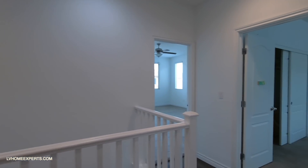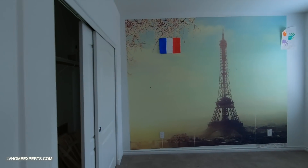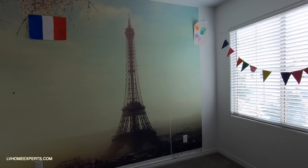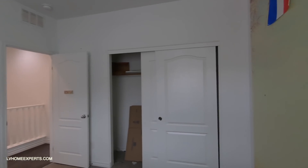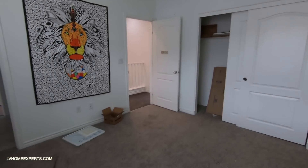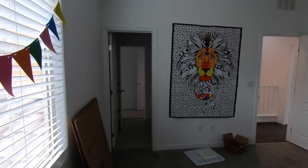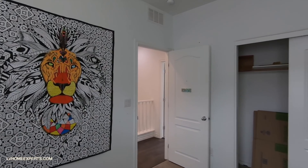In this bedroom, somebody decided to put wallpaper up on the walls. Wallpaper is not easy to put up. It's kind of strange — it's almost like they just left in a flash. Nice high ceiling though, I can appreciate that.